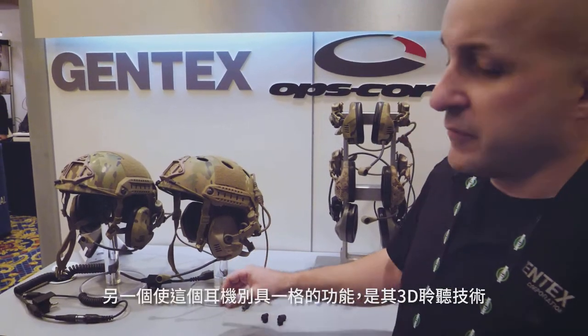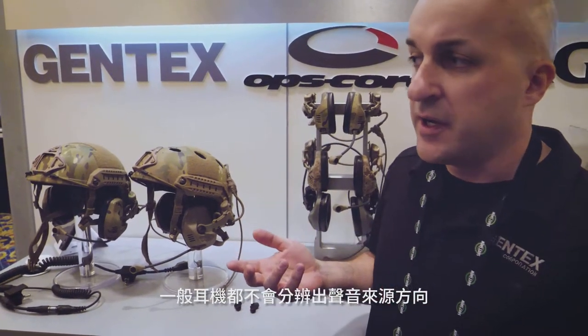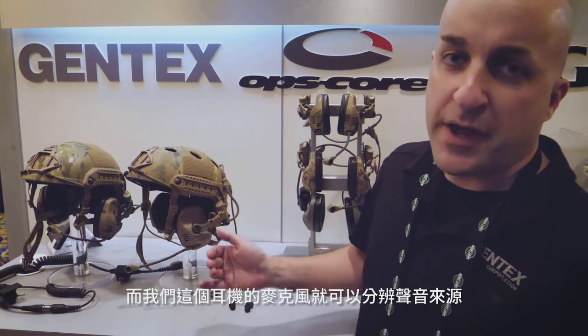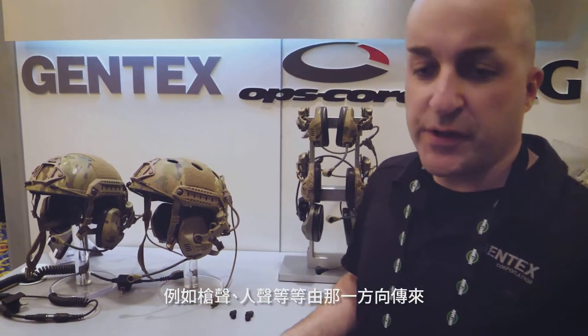One of the things that really sets us apart from other hearing protection is our 3D Hear Through. With a lot of other headsets, you put them on and you lose all directional locating ability of where sound is coming from. With our mic orientation combined with the processing we're doing inside the headset, you can actually hear in a 360-degree environment where sound is coming from, whether it be gunfire, voices, or anything else.